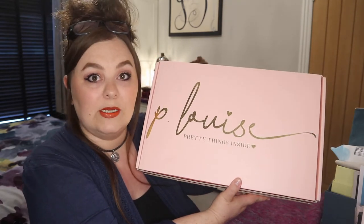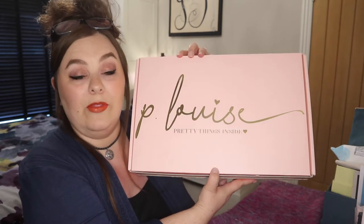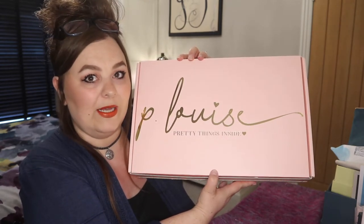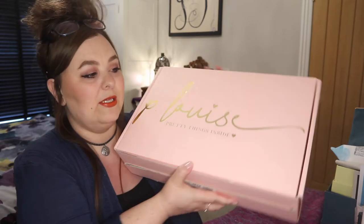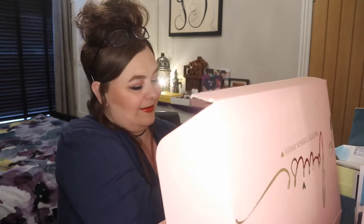It arrived today and it's only the 1st of August — I was absolutely gobsmacked to get it today. It's quite a big box and kind of heavy as well. What I'll do is take the items out, then pop the box on the floor. This month there are only three items in, but one of the items is pretty big and the other items are actually quite small. Let's just go through what we've got.